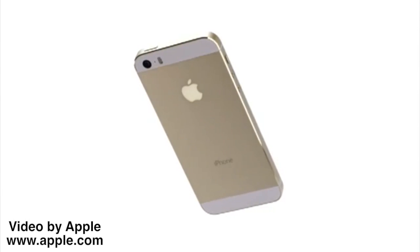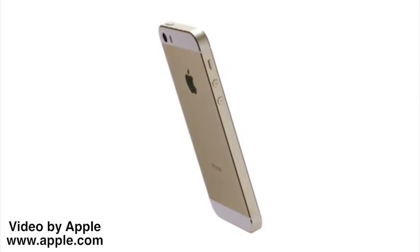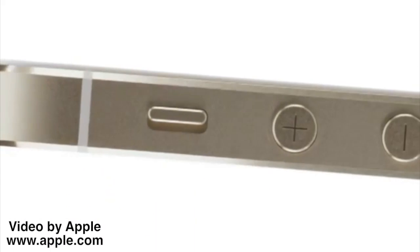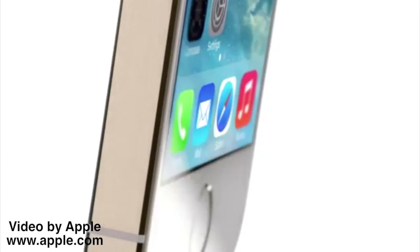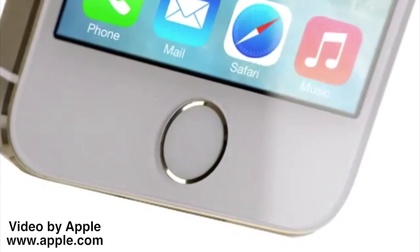iPhone 5S is our most refined iPhone to date. It is meticulously designed, engineered and crafted. But it's the remarkable innovation inside the iPhone 5S that sets a new precedent. It's not just rampant technology for technology's sake. Every single component, every process has been considered and measured to make sure that it's truly useful and that it actually enhances the user's experience.